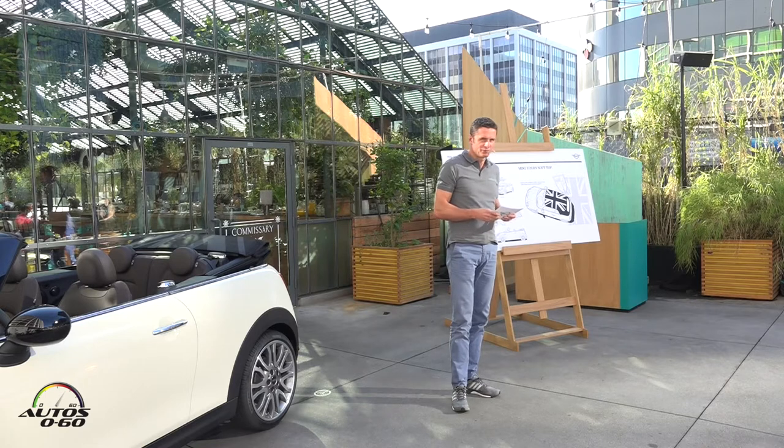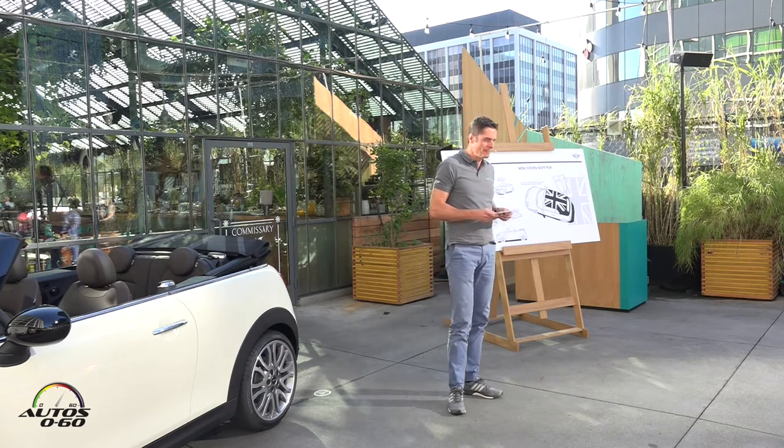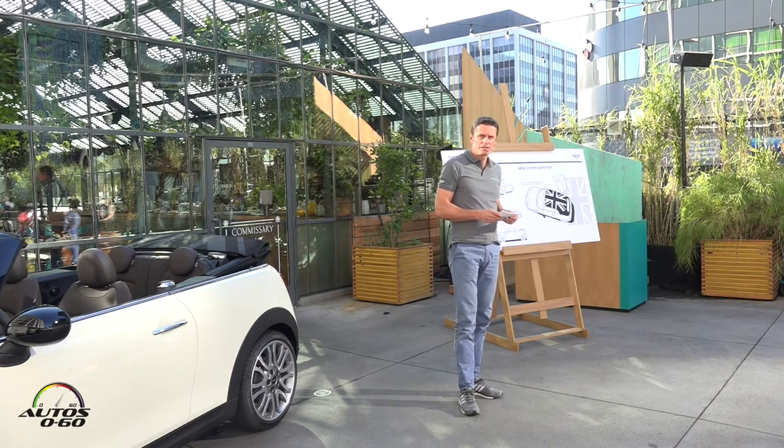As such I drove the previous Mini Convertible model for a long time. So it has been an incentive and an honor for me to ensure that the new Mini Convertible would turn out to be just as successful as its predecessor.